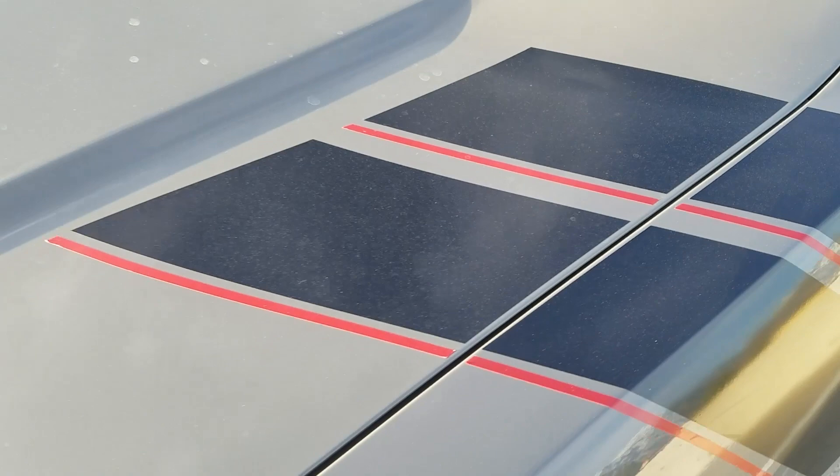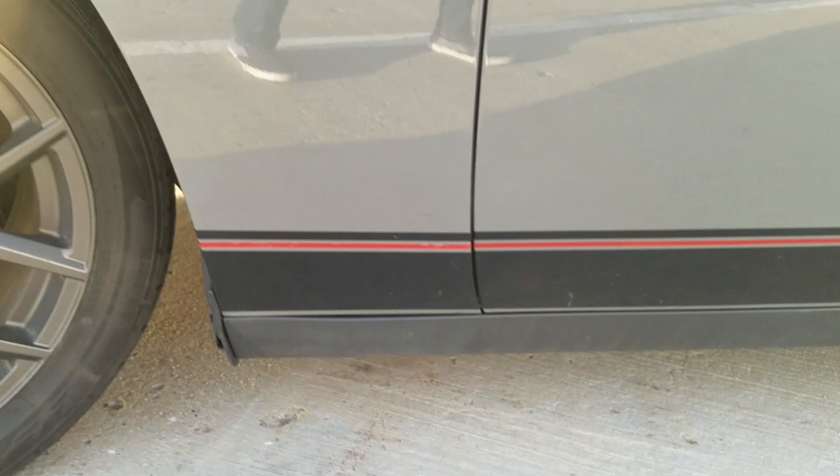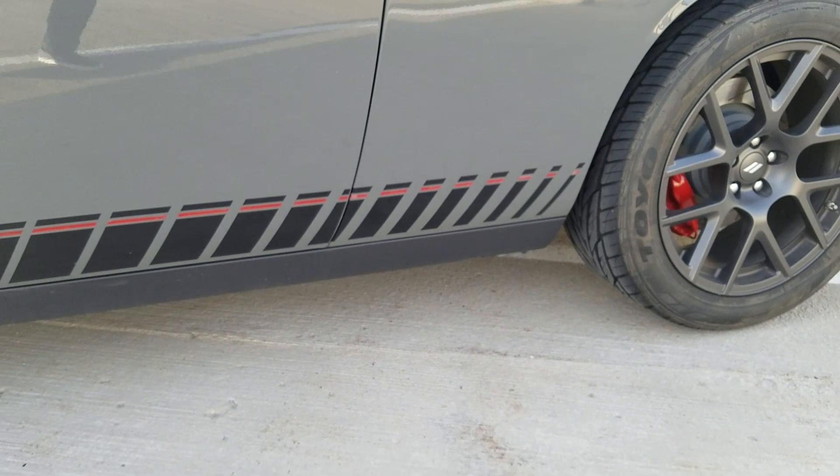The next mod the previous owner did is he added stripes to the front — two cool-looking stripes that extend onto the hood and onto the fender as well. He also added stripes down at the bottom that extend all the way from the front wheel to the rear wheel. When I first saw this on the used car market I thought it was a feature included in the Scat Pack Shaker, but no, those are actually aftermarket. I think it fits in really well with the Destroyer Gray exterior color — the black with the red coloring and the black stripe on the back. It looks amazing and I'm really happy he did that.